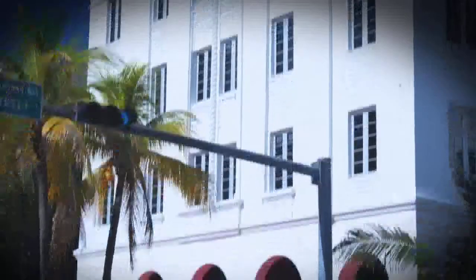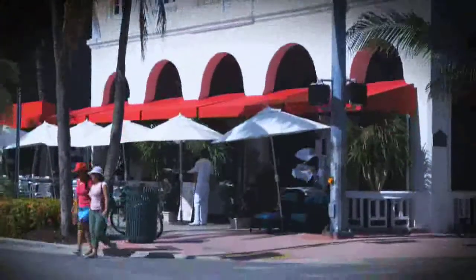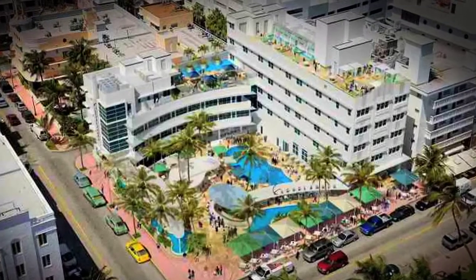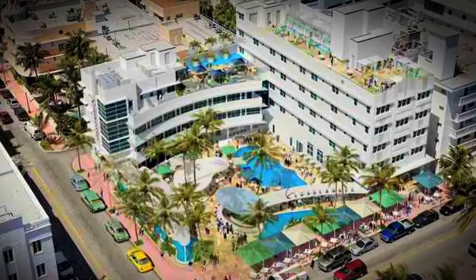When South Beach was built, if you notice, every one of these hotels is a 50-foot frontage of a building. We're 150 feet. We bought three plots. We are the biggest corner location on the beach.